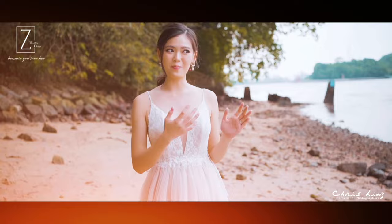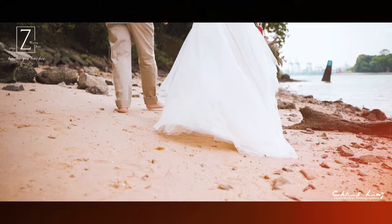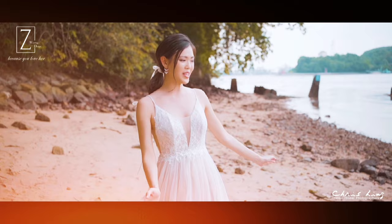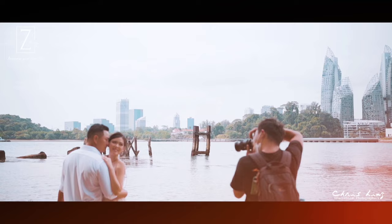So another location that we really wanted for our pre-wedding shoot is actually the beach. Z-Wedding actually found a very nice, quiet, secluded beach for us to shoot here. The dress that I'm wearing now is very flowy compared to the other gowns. And this dress is actually custom made so it's one and only — you can only find this at Z-Wedding. So I'm really grateful they actually let me wear this dress in this beautiful location.